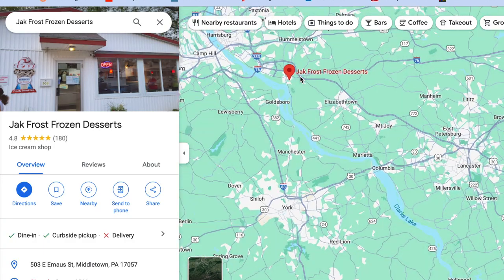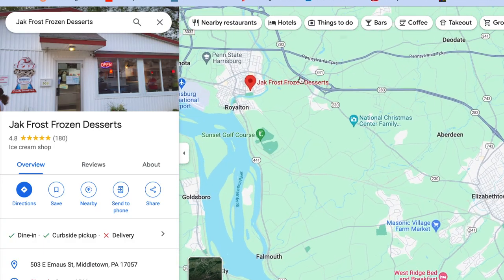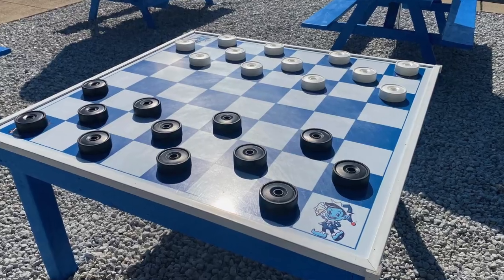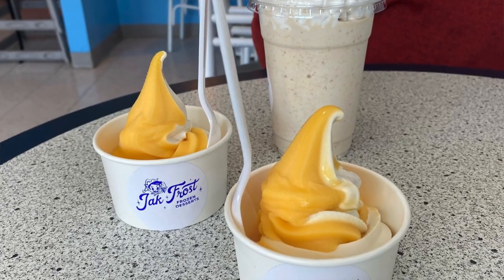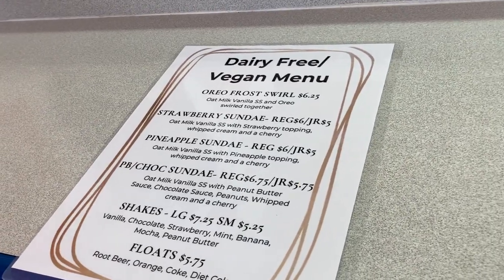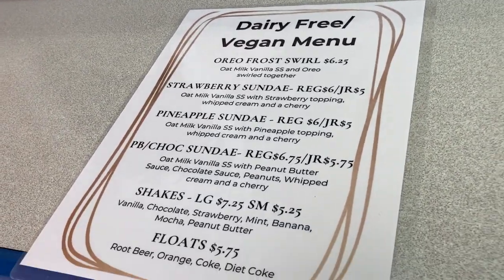Hello and welcome back to a brand new Kind Review with Seth and Amy. We are here at Jack Frost in Middletown, which is this adorable little ice cream shop right on the main drag. We've heard through the grapevine that they have some brand new, exciting, completely animal product-free ice cream treats, so Amy and I are gonna go in and talk to the owner.